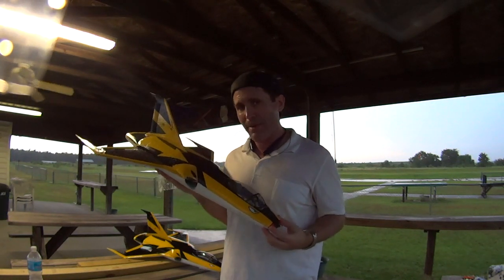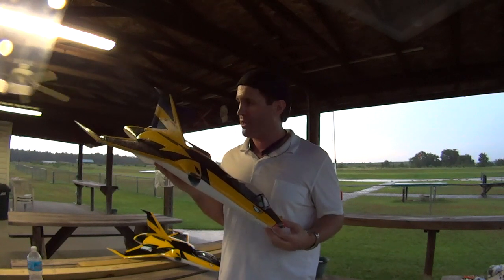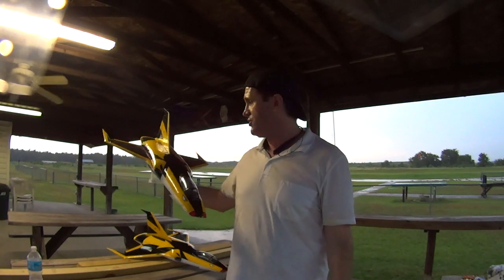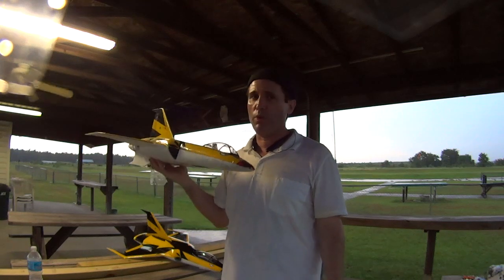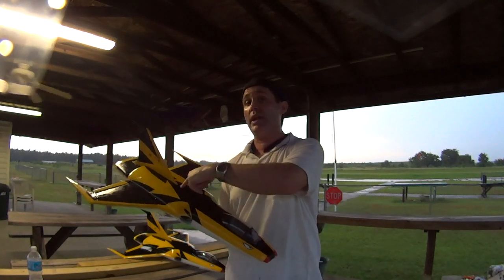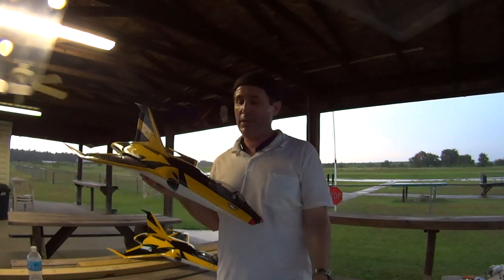With a more powerful EDF — a bigger 64mm EDF — I think she's got it. I hear some of you saying go with a 70mm, but this thing is tiny, only 1.5 pounds in the air. I think 70 is overkill. I'm thinking of taking the 64mm from the Sky 1 and putting it in here, then sticking a 70mm in the Sky 1 — now you're talking.